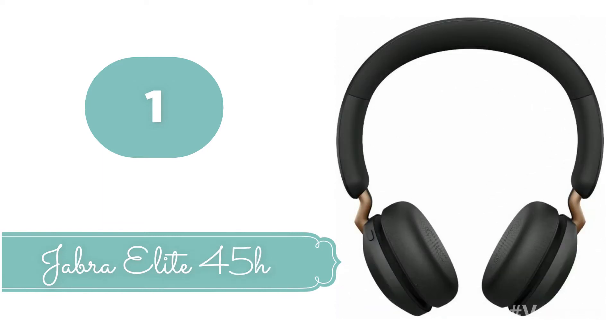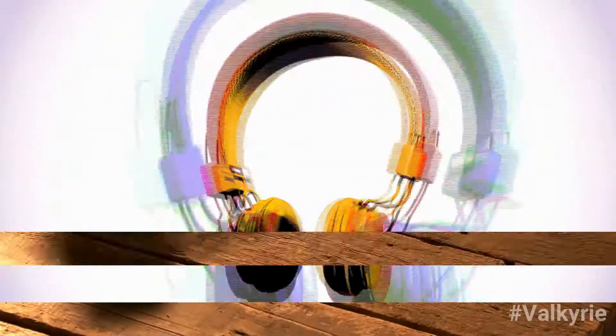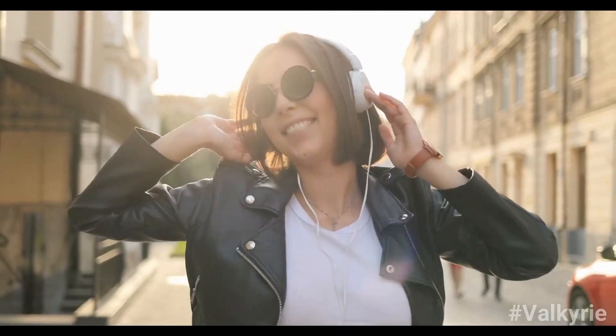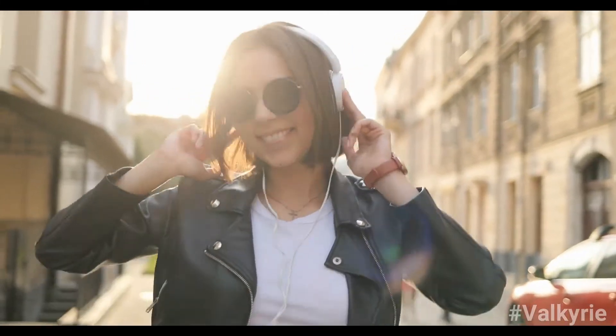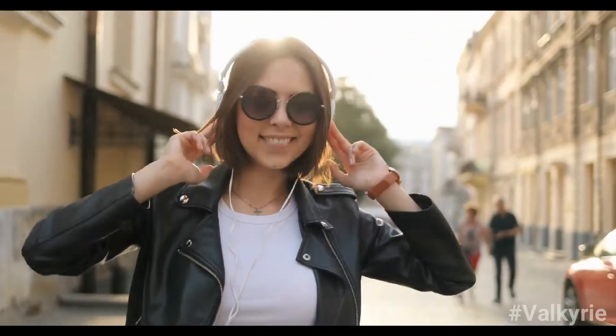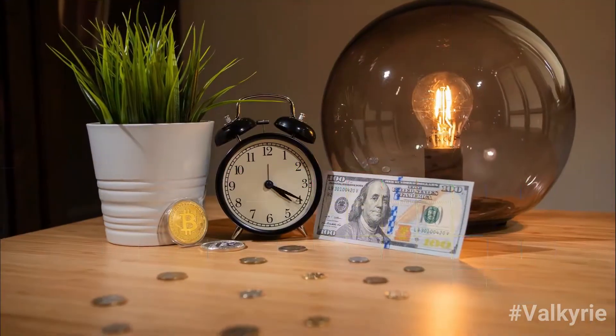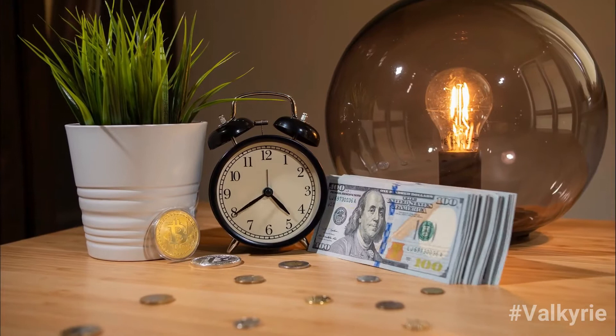Number 1: Jabra Elite 45H. The Jabra Elite 45H earphones pack incredible performance into an affordable package. This on-ear pair sounds great, is lightweight and comfortable to wear for a long time, and has controls that are easy to learn and use. The microphones deliver excellent clarity for calls and video chats, and you get over 50 hours of listening time per full charge.